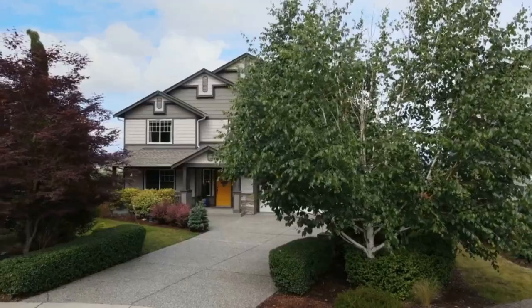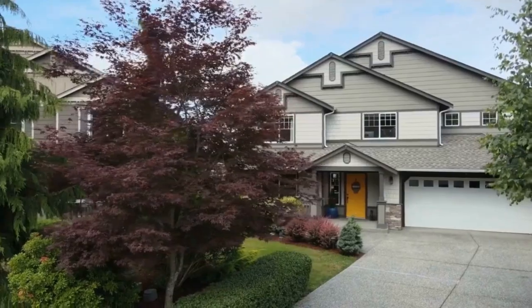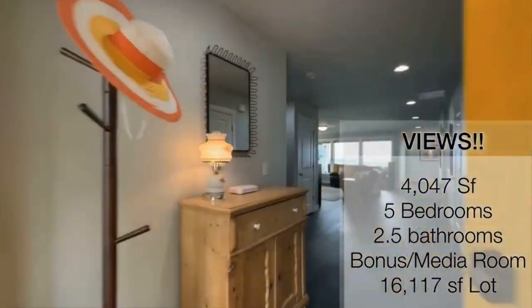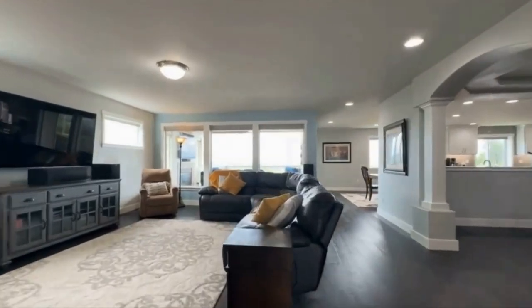This stunningly updated home is located in a highly desirable cul-de-sac and offers breathtaking panoramic views. It features 5 bedrooms, 2.5 bathrooms, 4,047 square feet of living space, all situated on a generous 16,117 square foot lot.